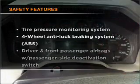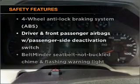If safety is a high priority, rest assured knowing that these top safety components are included. Passenger airbag.